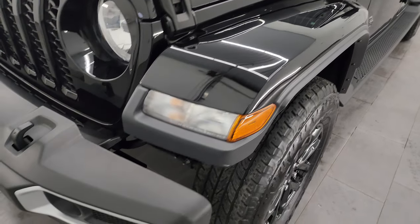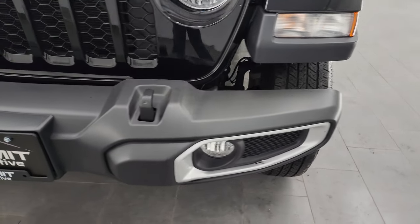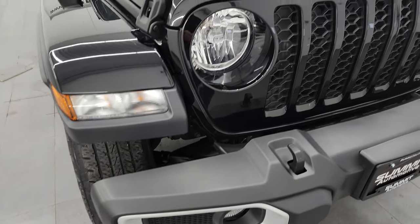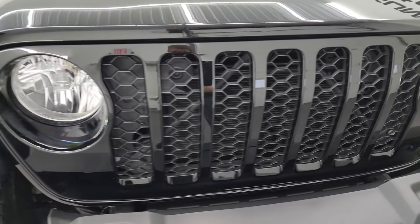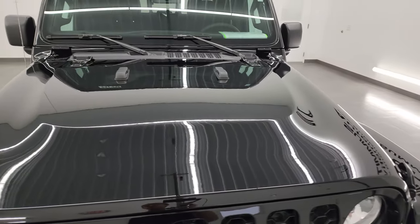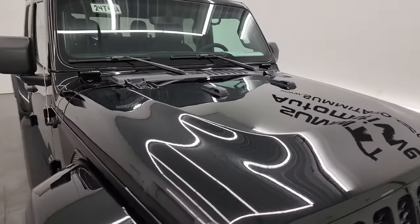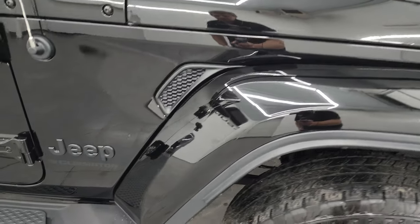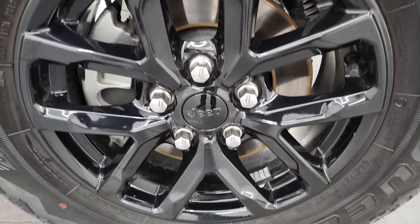The color-match fenders and front bumper are in really nice shape. You get the factory fog lights, the seven-slotted color-match grille. The hood is in excellent condition — I didn't see any major dents or dings. The passenger-side front fender is absolutely perfect, and the passenger-side front wheel has no major scuffs or scrapes.